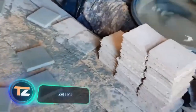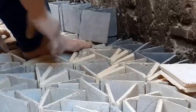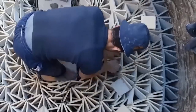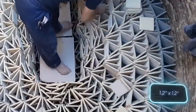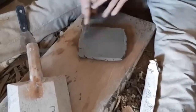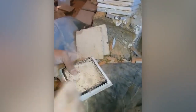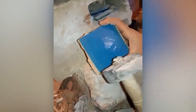Surprise your friends with some knowledge. These tiles are called zelige. They originate in Morocco and have been popular since the 10th century. Originally, they were small and looked like a 3×3 cm mosaic. Each tile was made by hand from raw clay and painted by hand, so they were pretty expensive. Today, they're much more affordable, as the tiles are manufactured in factories.